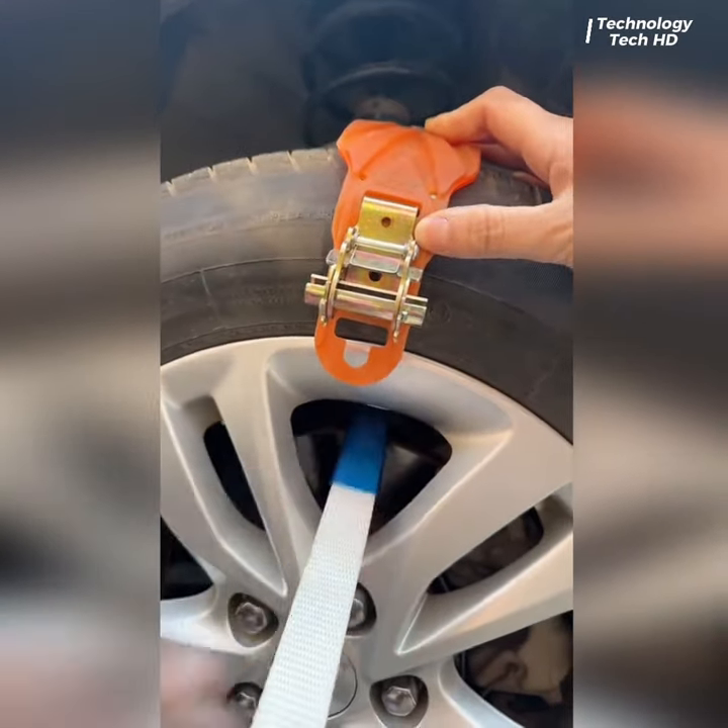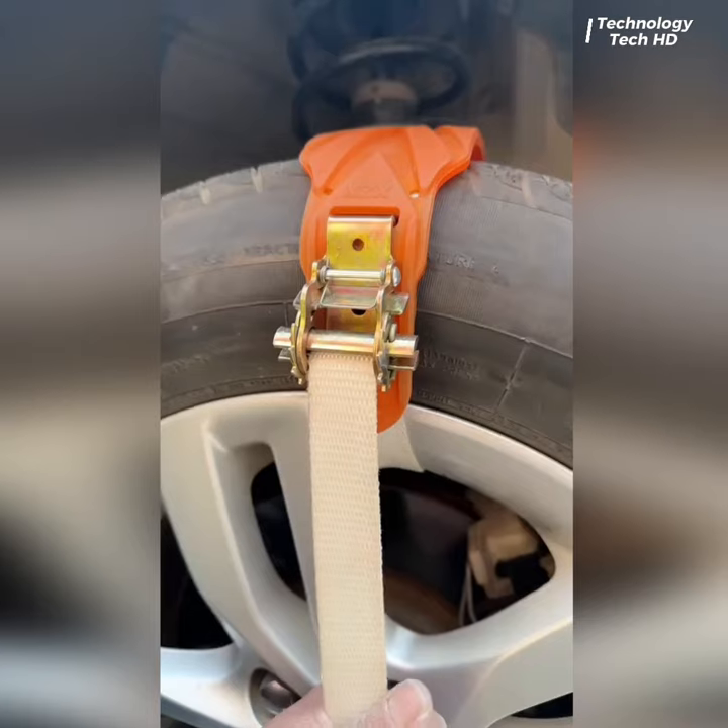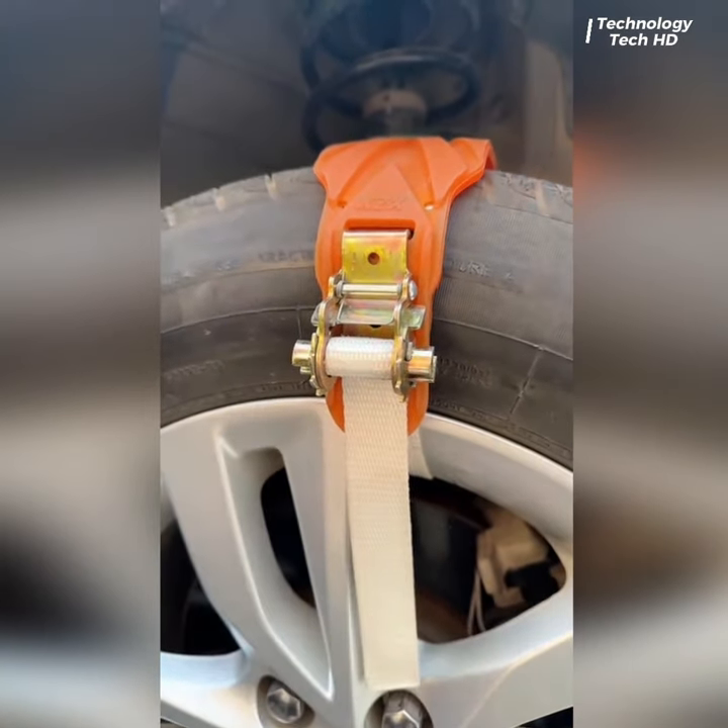Universal Oxford Car Anti-Skid Chains — a cutting-edge solution designed to enhance your driving experience in snowy weather.